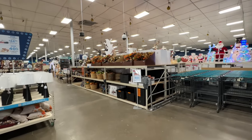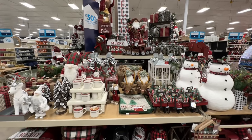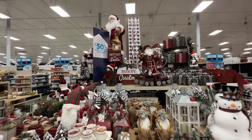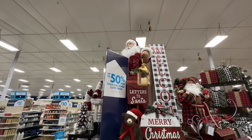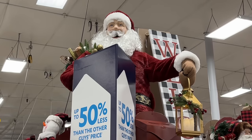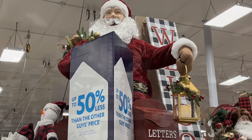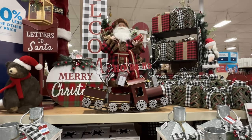Looks like we got a lot to go over in here. Let's get started. We'll just have to pick out certain sections that we like. Well, let's just go up top with Santa. But I like everything, so it's going to be hard. He is $350. The train is $100.